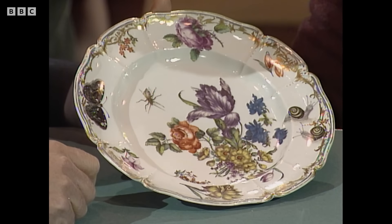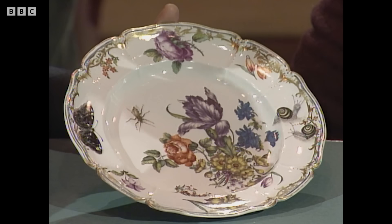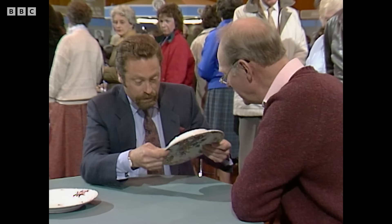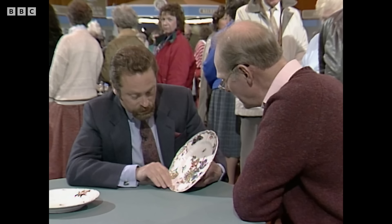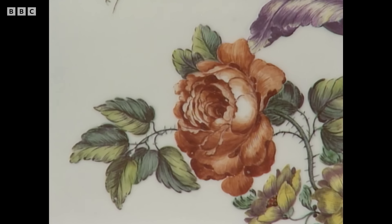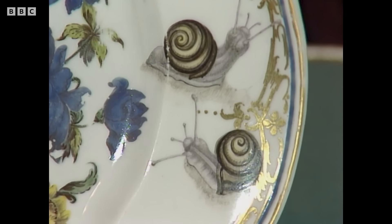This plate is quite the most sumptuous thing — possibly one of the most beautiful pieces of continental porcelain we've had on the Antiques Roadshow. It doesn't take a great expert to see the incredible quality of painting. It's from the German porcelain factory of Nymphenburg. Turning it around, you'll see an impressed mark of a shield — the Bavarian shield. These plates probably come from a service made for the electoral court.